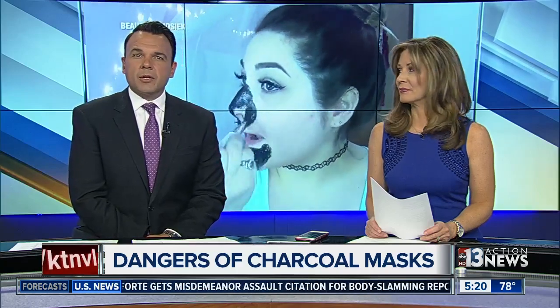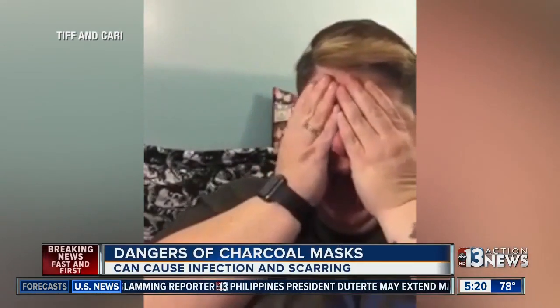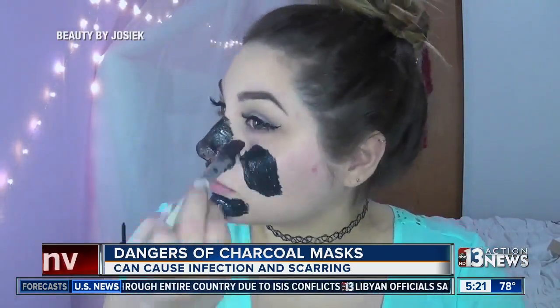A trend popping up on YouTube: home facials with do-it-yourself charcoal masks. Apparently thousands of women right now are trying this harmful skin treatment. People are buying charcoal powder from overseas, then mixing it with glue, and putting it on their face, all to try and remove blackheads.